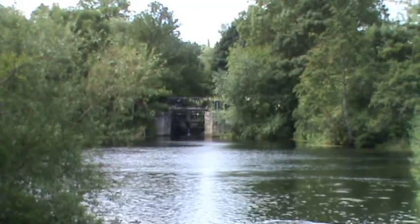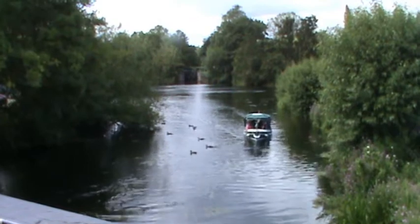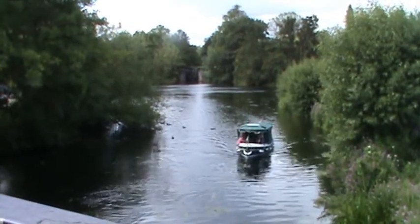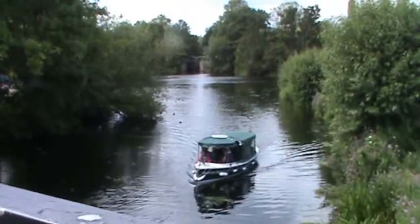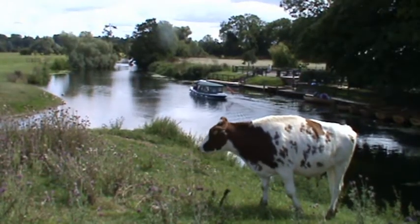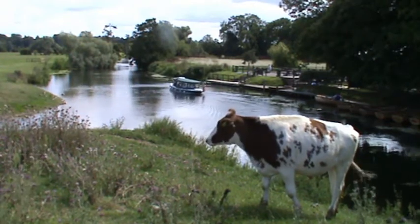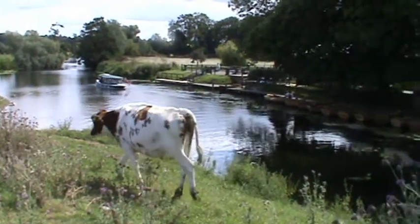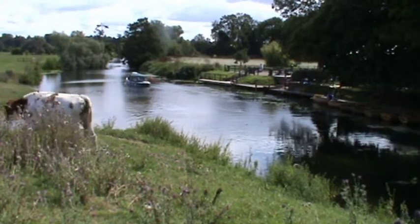We press on and make our way back to the bridge. There's a little boat going under here — it's beautiful country. On the other side you've got cattle grazing, and you can hire a boat and go up and down the river. It's a lovely setting, it really is.